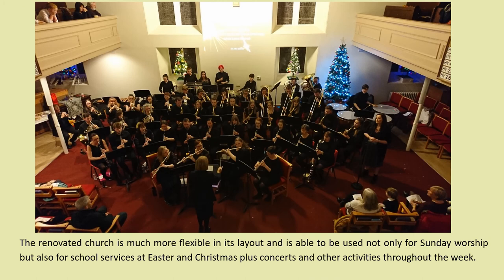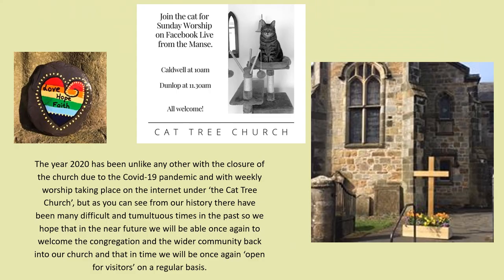The renovated church is much more flexible in its layout and is able to be used not only for Sunday worship but also for school services at Easter and Christmas, plus concerts and other activities throughout the week. The year 2020 has been unlike any other, with the closure of the church due to the COVID-19 pandemic and weekly worship taking place on the internet. But as our history shows, there have been many difficult and tumultuous times in the past, and we hope that in the near future we will be able once again to welcome the congregation and the wider community back into our church and be open for visitors on a regular basis.